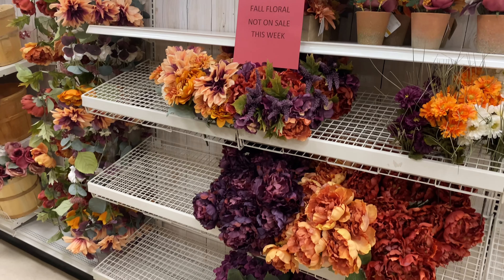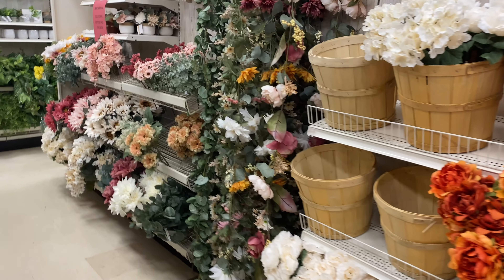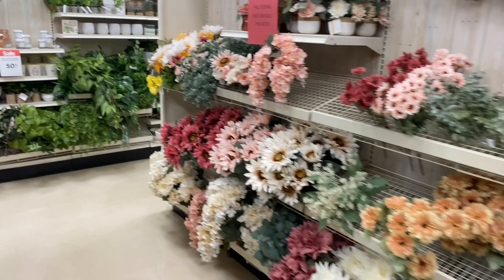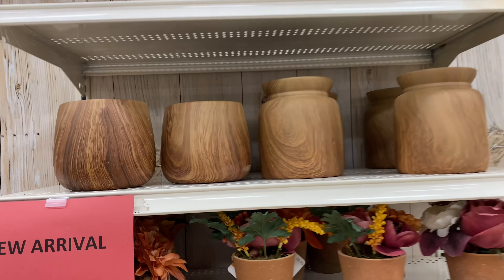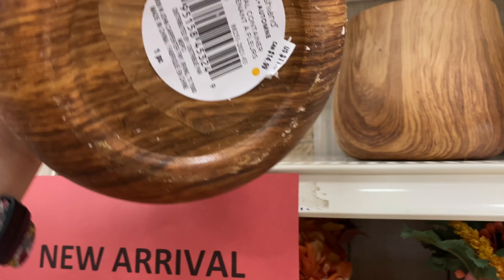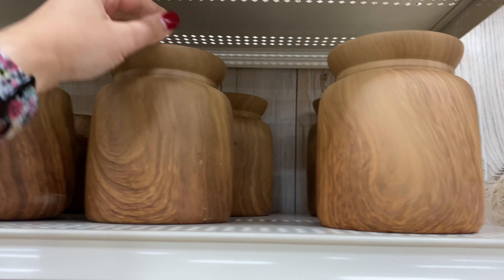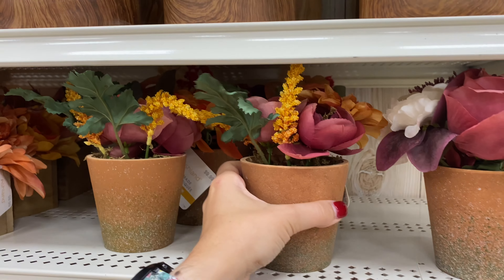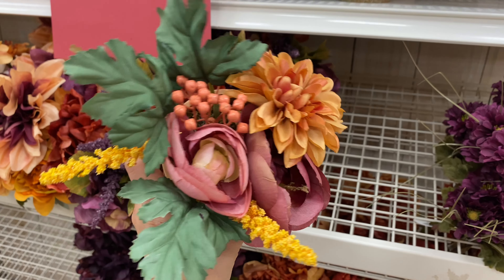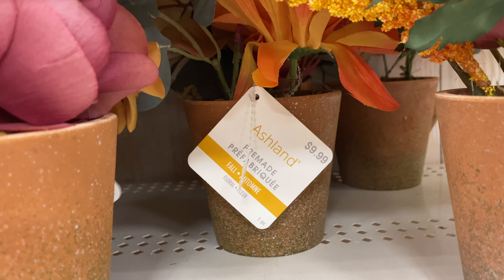We have made it to the flower section, and I have to say that Michaels florals are just so stunning. All of this section is for the fall and I really like what I'm seeing. I'm going to start with these vases — they're ceramic even though you cannot tell on the video. They have a very realistic wood appearance that you cannot even tell in real life until you actually hold them. So I have a lot of florals to show you today, starting with these small arrangements — they're $9.99.